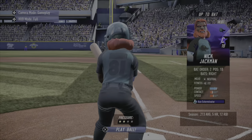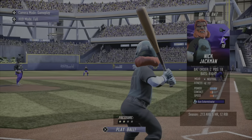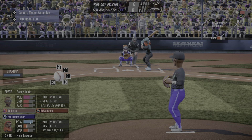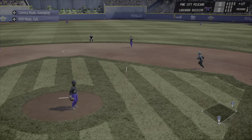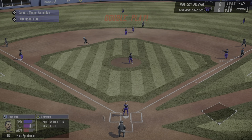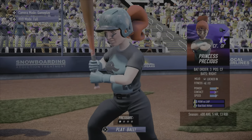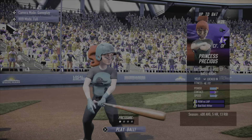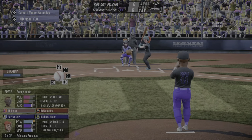Thanks for tuning back in for some more Super Mega Baseball. Nick Jackman in the two hole for the Pelicans — that's gonna take some getting used to for you and for me. Jackman hits a grounder, second one back to first is in time, bases cleared, two are out. Princess looks nice in teal.